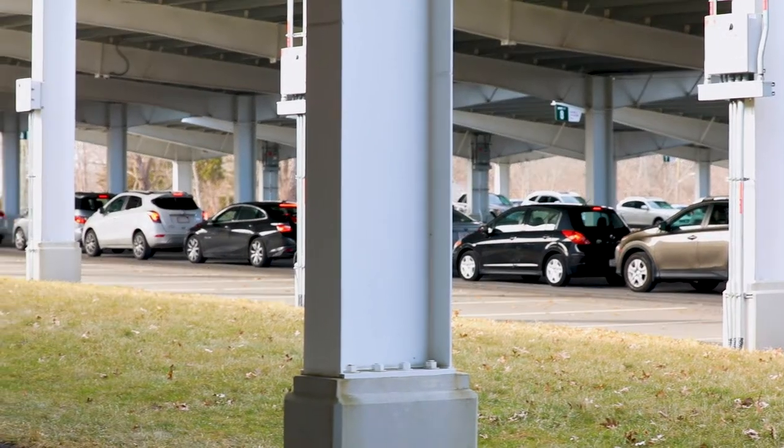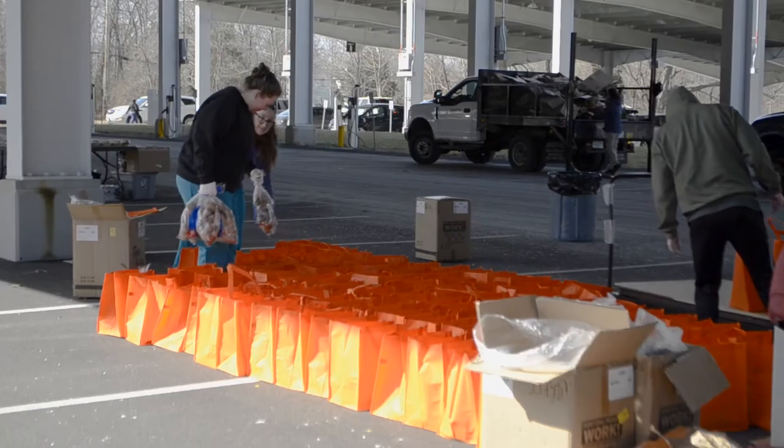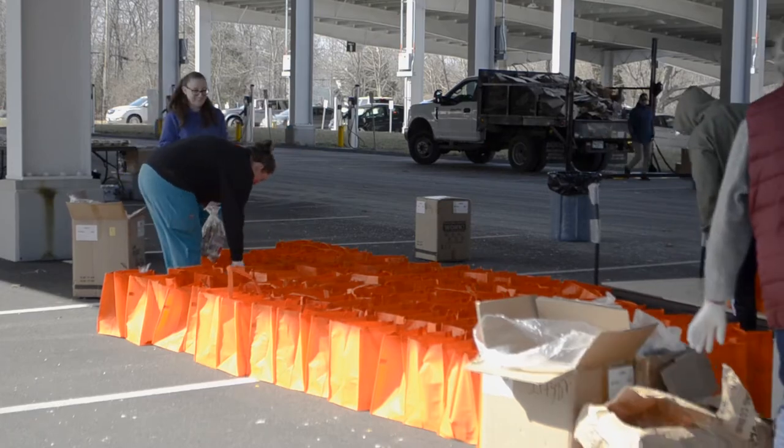The mobile food market is a drive-thru food market. Students, faculty, staff, or general community members can register to pick up free groceries. Our volunteers will pre-package food for them.